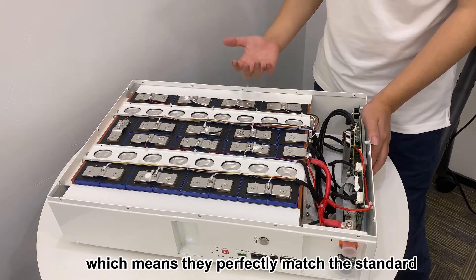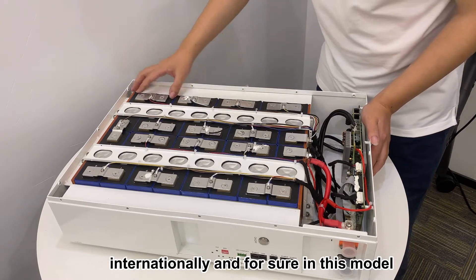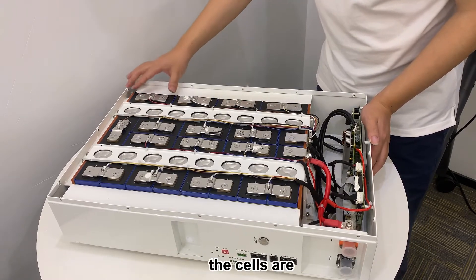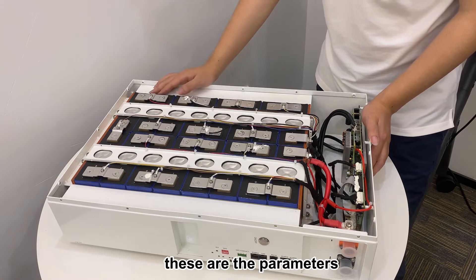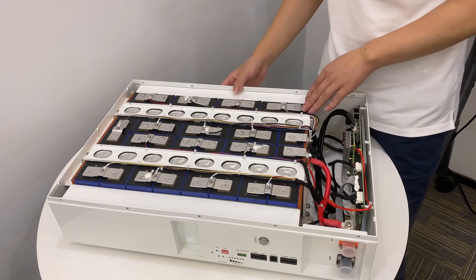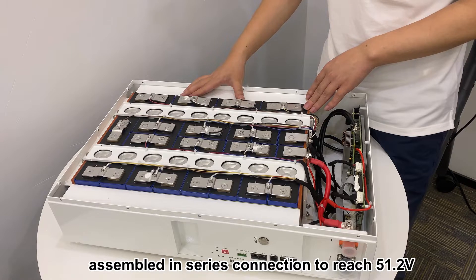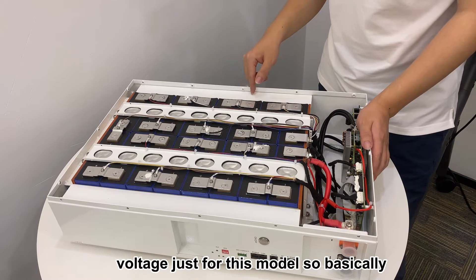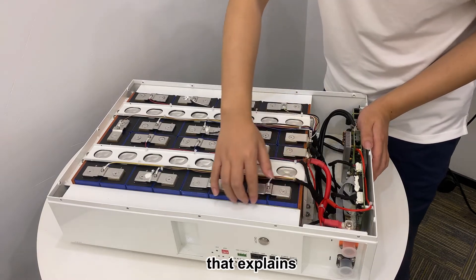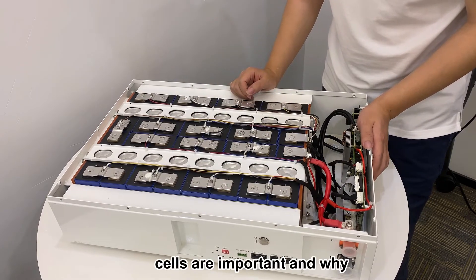Grade A means they perfectly match international standards. In this model, the cells are 3.2 voltage and 100 ampere-hour — these are the parameters. There will be 16 sets of cells assembled in series connection to reach 51.2 voltage, just for this model. That explains why the cells are so important.